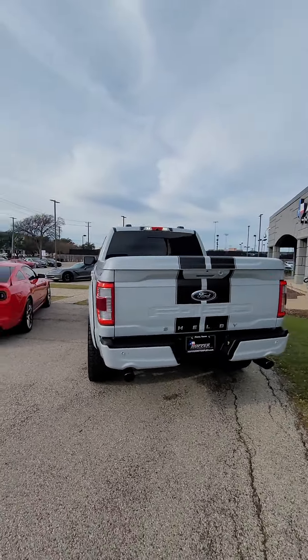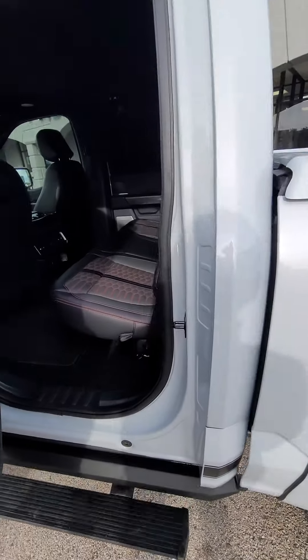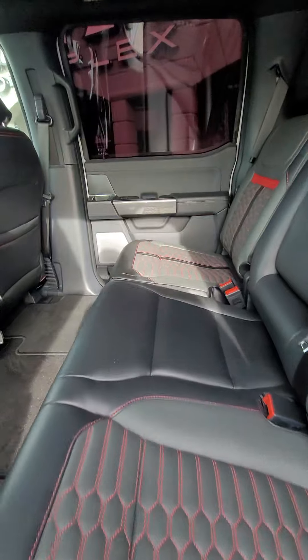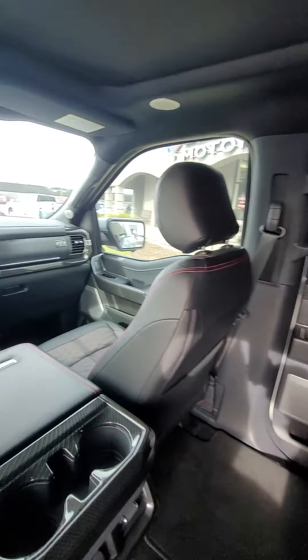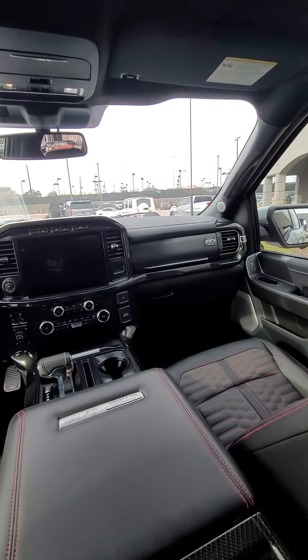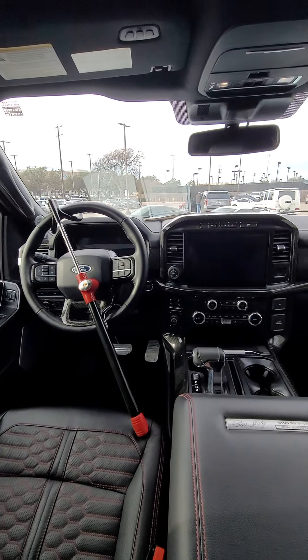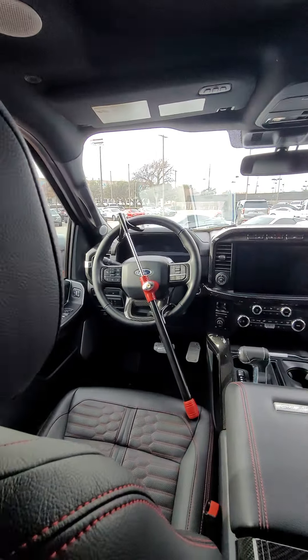We'll get in the back first — I really like to do the back first. I love that leather. I like to get in the back so I can do one of these guys here. Super good looking. We keep a club on it so it doesn't get stolen.